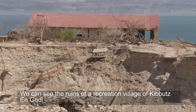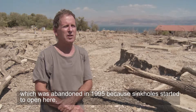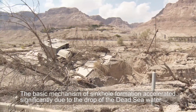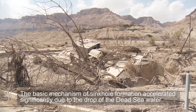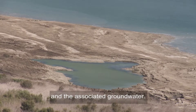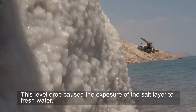We can see the ruins of a recreation village of Kibbutz Ein Gedi, which was abandoned in 1995 because sinkholes started to open here. The basic mechanism of sinkhole formation accelerated significantly due to the drop of the Dead Sea water level and the associated groundwater. This level drop caused the exposure of the salt layer to fresh water.